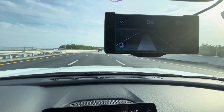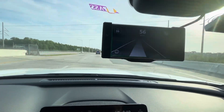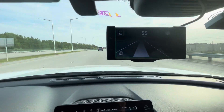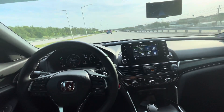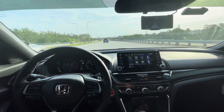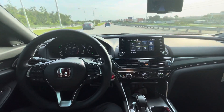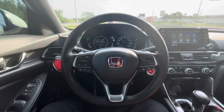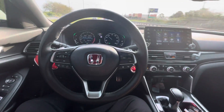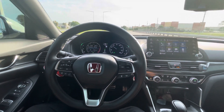That white line in the middle is a thick, wide white line telling me the system is seeing the lane markings and keeping me centered with the leading car in front. No feet on the pedals, no hands on the steering wheel — it's driving itself.